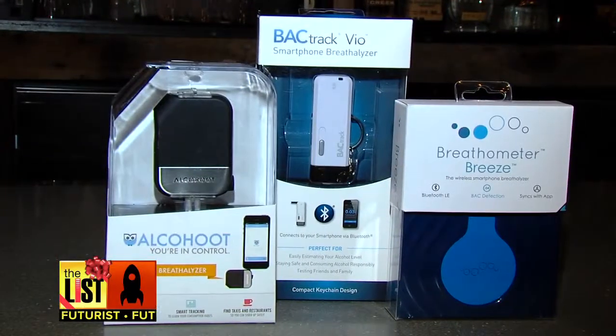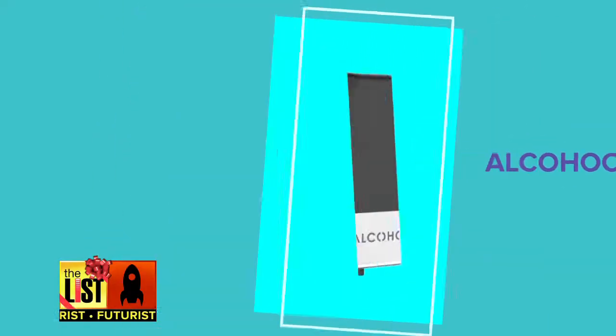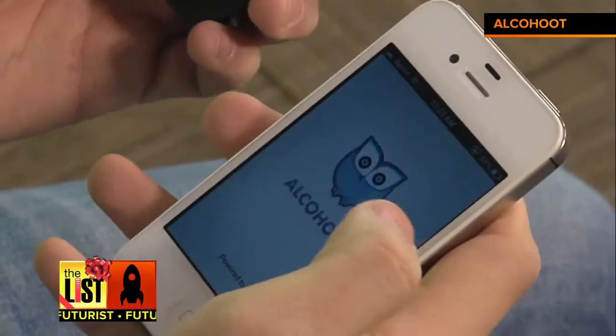We chose three of the most popular smartphone breathalyzers on the market: the Backtrack VO, the Alkahoot, and the Breathometer Breeze. For each, you simply download an app, connect the device, then blow.